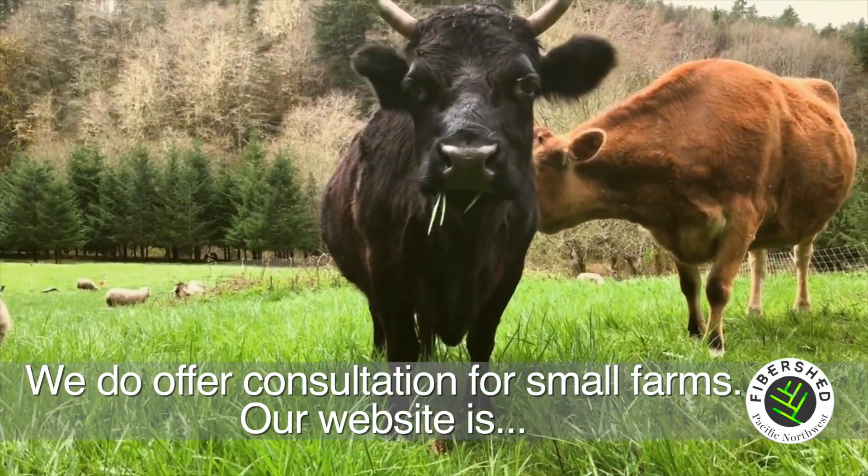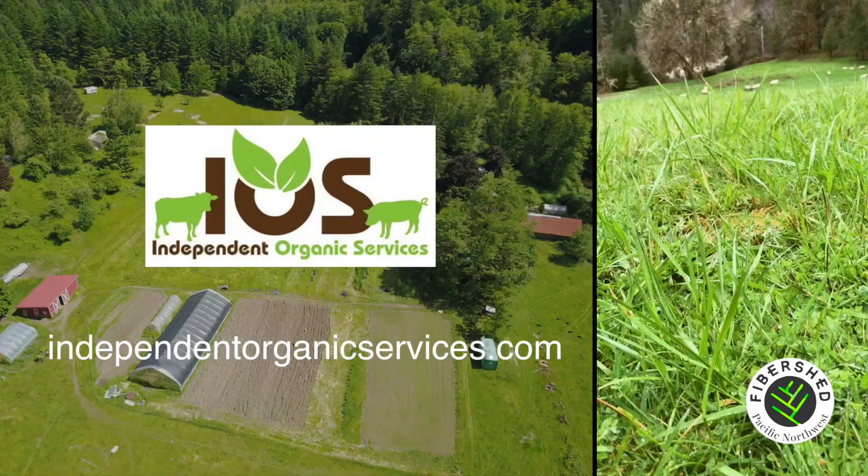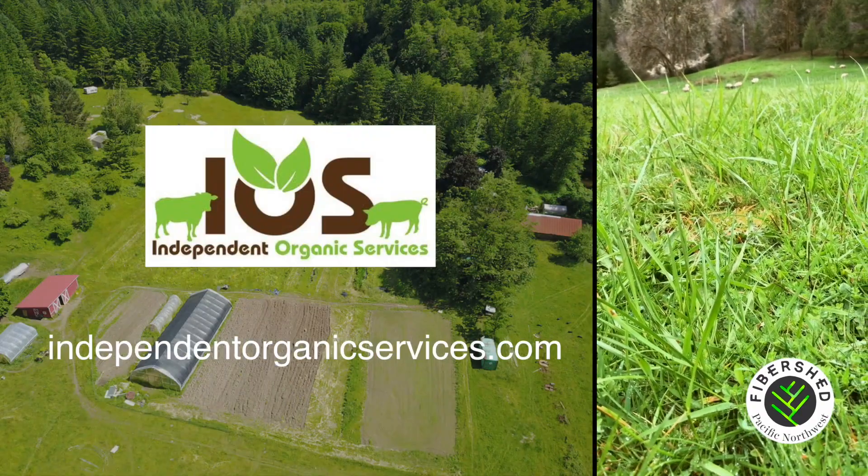We do offer consultation for small farms. Our website is independentorganicservices.com.